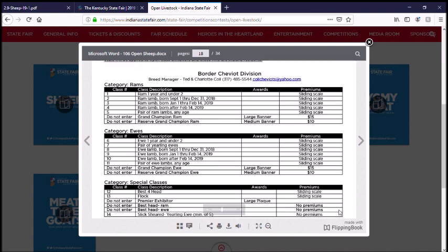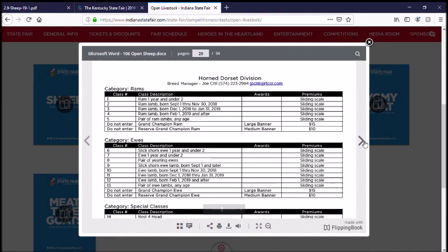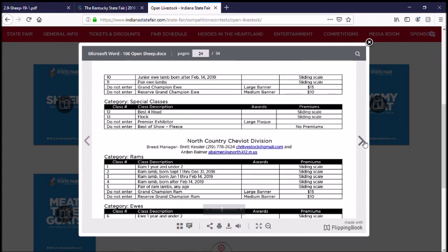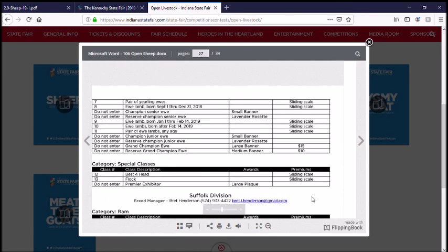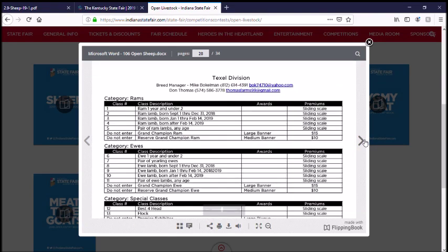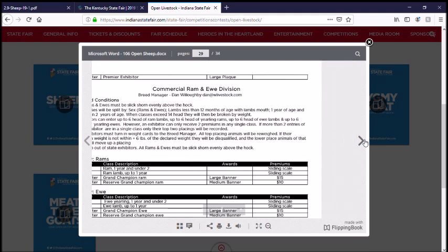Even though Indiana is a close state, this is not a worthwhile show for us. Looking at the premiums — they have a sliding scale, so I guess their premiums depend on how many people enter and they split the pot essentially. In my case in Kentucky, I'll be showing in all other breeds wool and I have two yearling ewes, so I could show a pair of ewes, but they're not the same breed so I'm not sure I can do that.